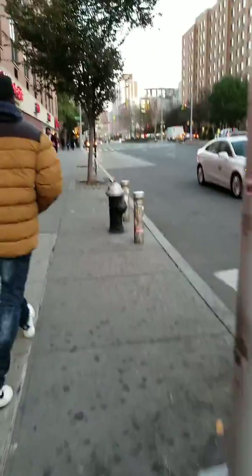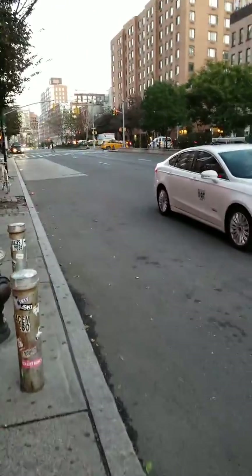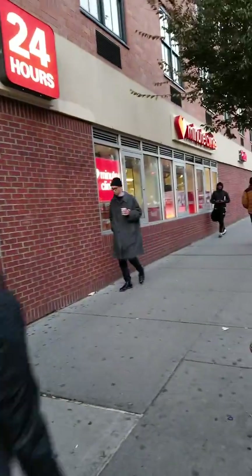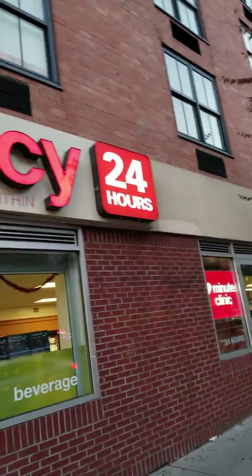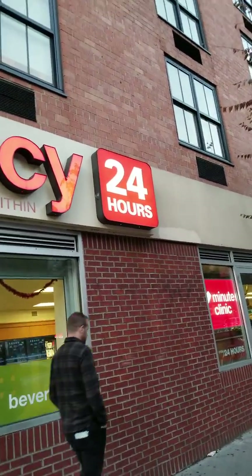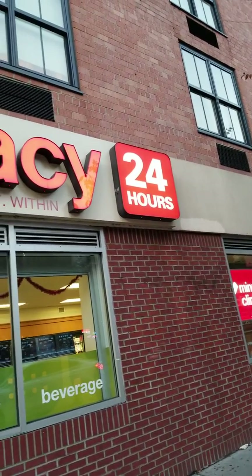M-O-T-T. So Richard, you can meet me over here. I guess Richard is not going to show up. CVS Pharmacy right here — Mulberry and East Houston. And it's a 24-hour joint.